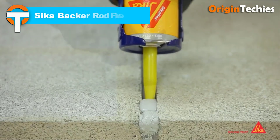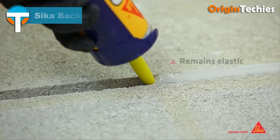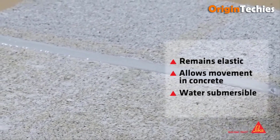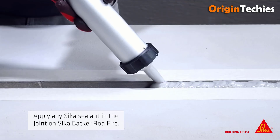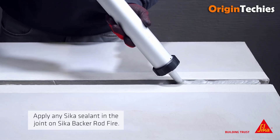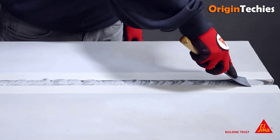Sika Backer Rod Fire redefines fire-resistant joint sealing with its circular, mineral-wool-based design reinforced by a glass fiber yarn. Its ease of application simplifies the sealing process, ensuring efficiency on-site. With up to four hours of fire resistance, its performance exceeds expectations, offering enhanced safety and protection in various configurations. Its adaptability to joint width and irregularities ensures a snug fit, eliminating potential gaps for superior sealing.